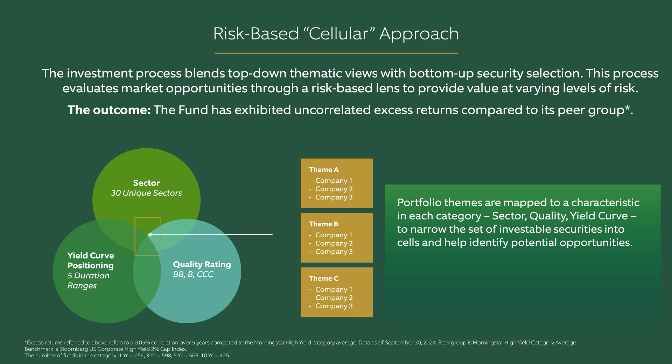Examples of these themes could include an economic slowdown, a large labor strike, or the direction of inflation and interest rates. We evaluate these themes through the lens of sectors, credit quality, and the yield curve to create what we call cells of bonds. We evaluate this select group of bonds for potential inclusion in our high-yield portfolios.